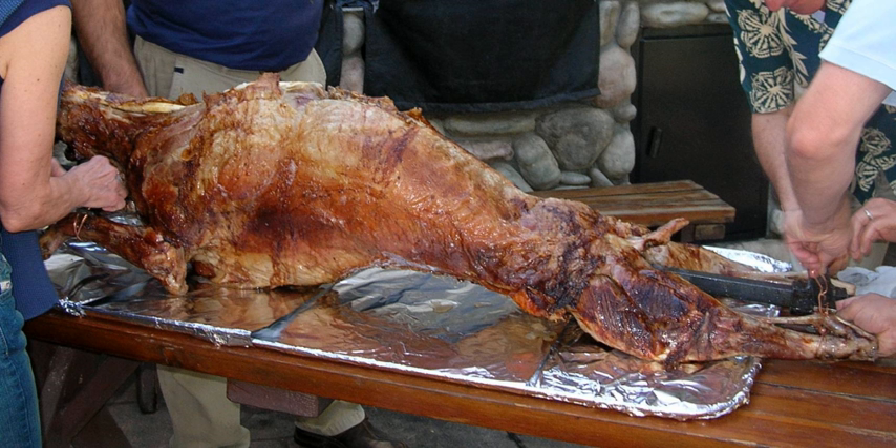The lamb is skewered on a tree branch and cooked next to a pile of embers. The spindle is rotated slowly and evenly so as to ensure evenly distributed cooking. The prepared lamb is not placed directly above the embers, for the melting fat could ignite and char the outer flesh. The cooking is started gently, so that the interior cooks almost at the same time as the outside.